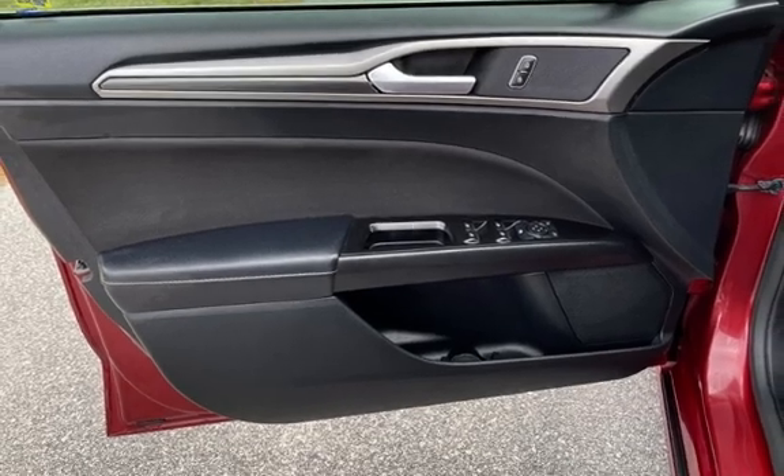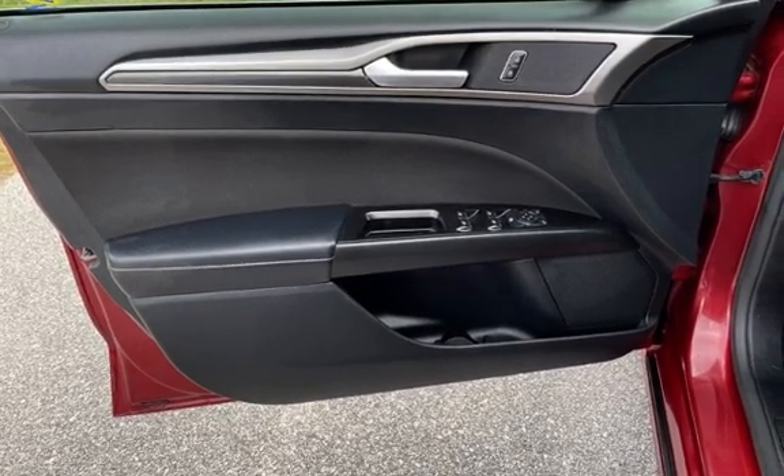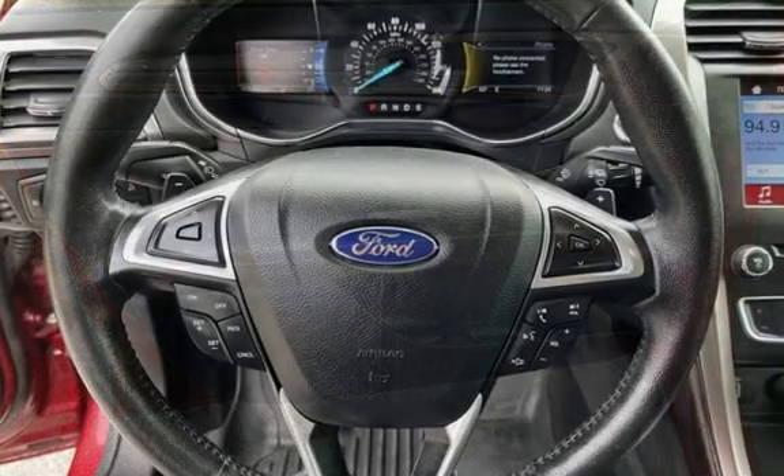Further features include seat belt force limiters, power door locks, stability control, traction control, wireless data link, and window defogger.